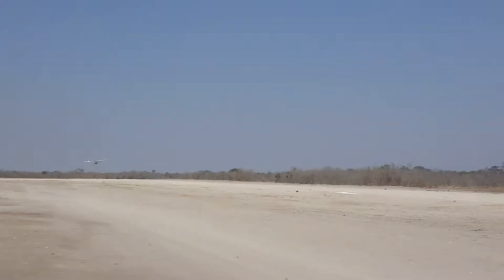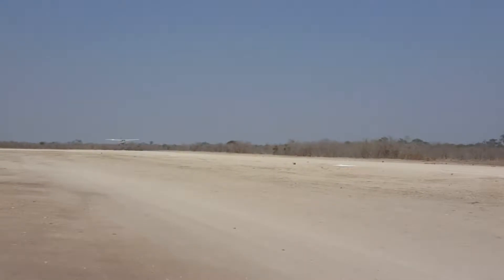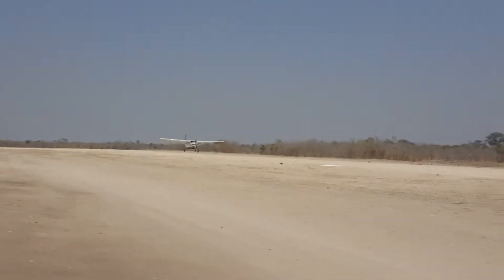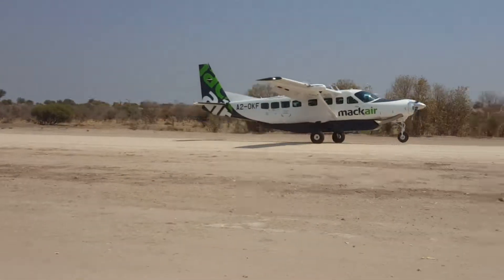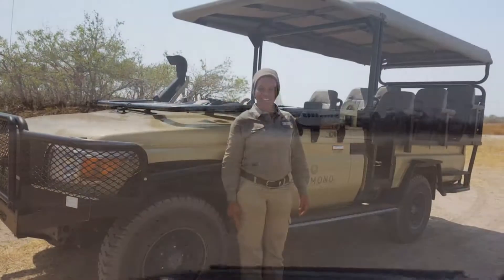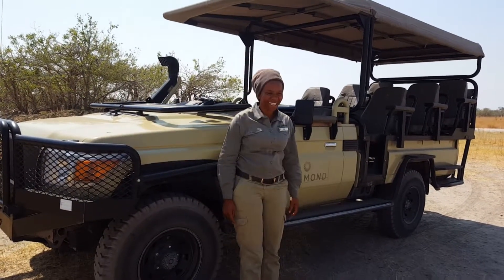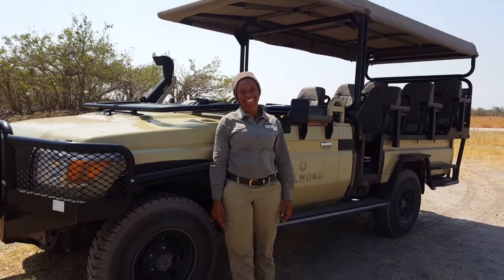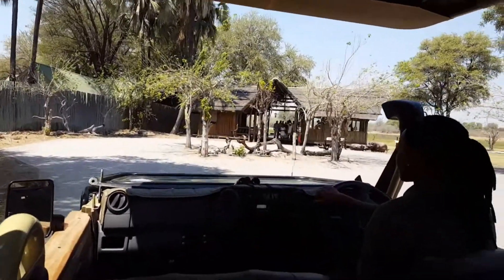From Savute Elephant Camp, I then flew to Belmond's Khwai River Lodge, again with Mack Air. We had the very best driver — ask for Elgie, she is awesome. Belmond's Khwai River Lodge.